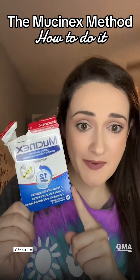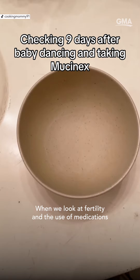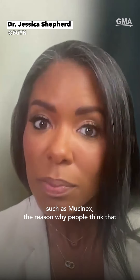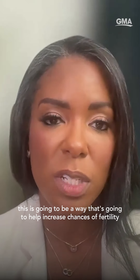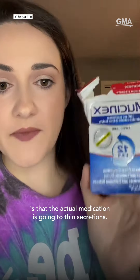A lot of people are using the Mucinex method to conceive. When we look at fertility and the use of medications such as Mucinex, the reason why people think this is going to help increase chances of fertility is that the medication is going to thin secretions.